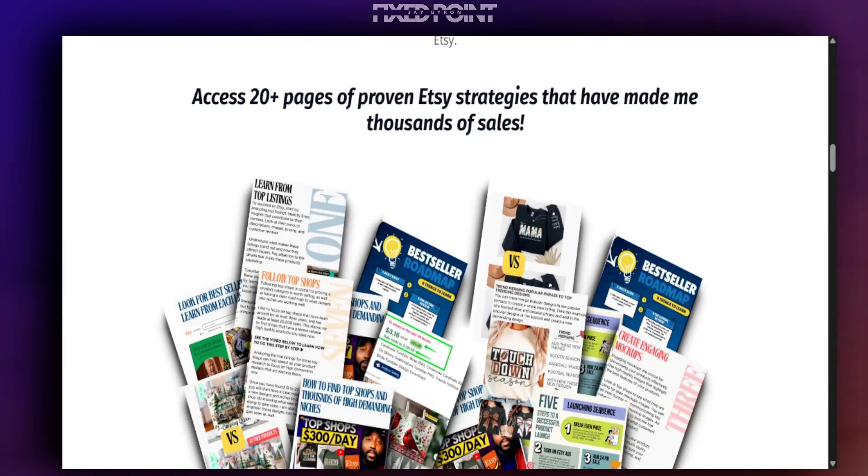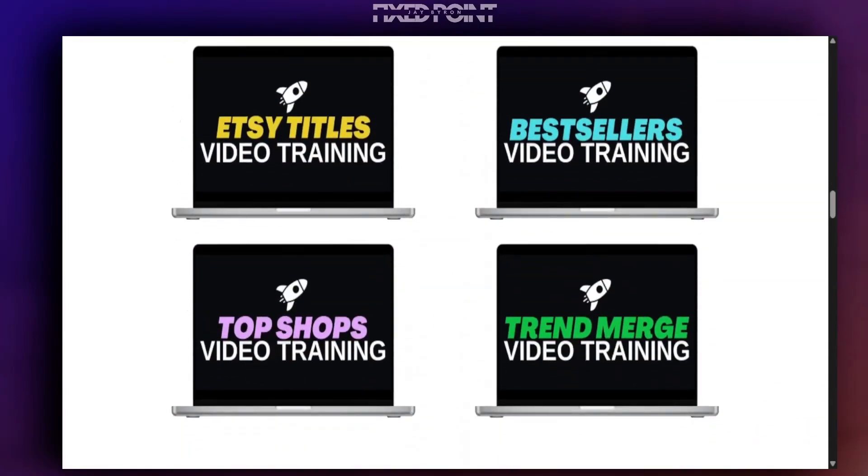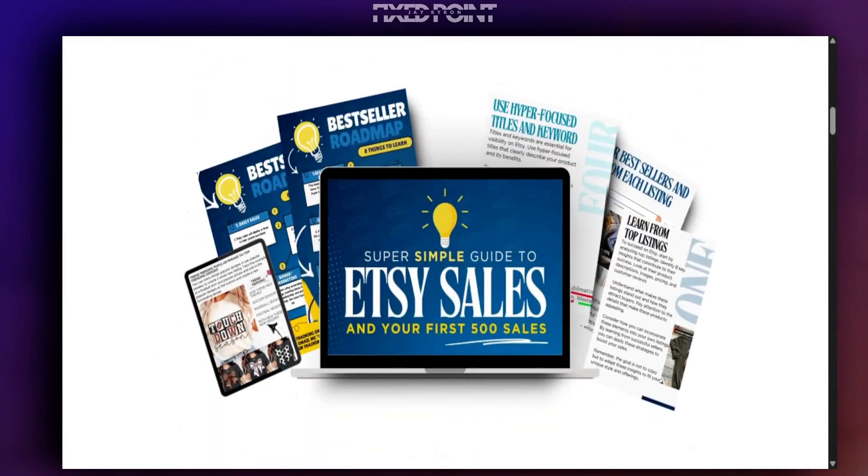This step-by-step guide covers how to find top trending products, how to use keywords, how to list your products, and how to market your product so it gets seen on Etsy. It also includes four exclusive videos showing you how to do things well above the competition so you can start making sales right now. If you want access to my super simple guide to Etsy sales, put the word 'sales' in the comments and I'll send it over. Check out the next video for another top trending AI product, and subscribe to my channel to learn more about making income online with Etsy.